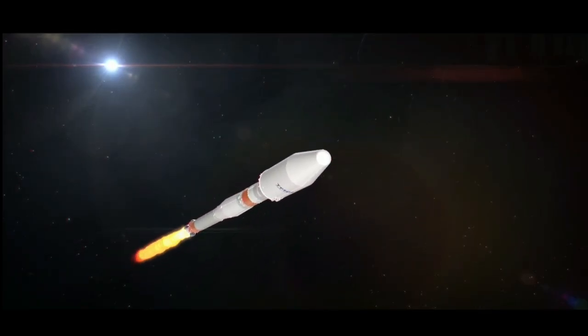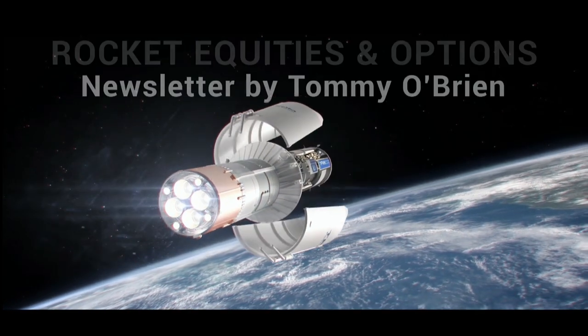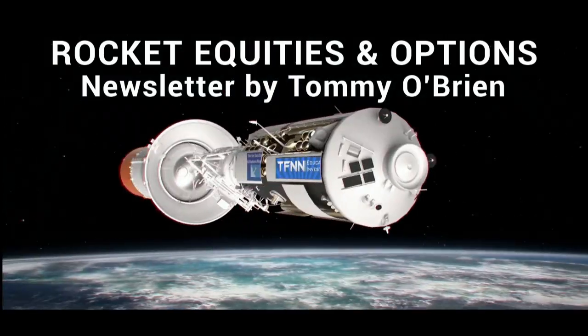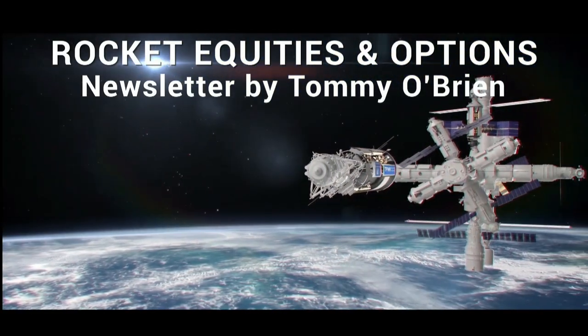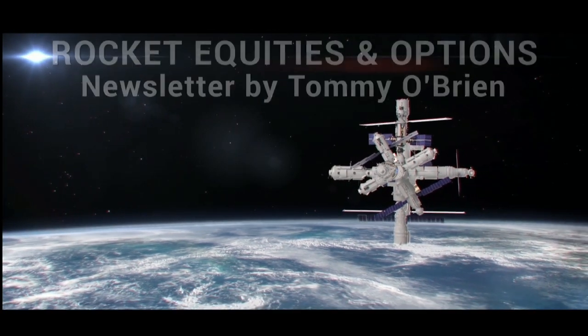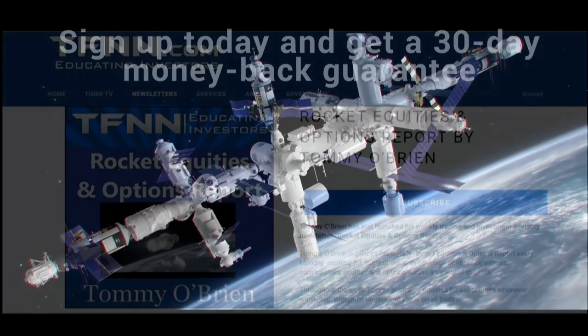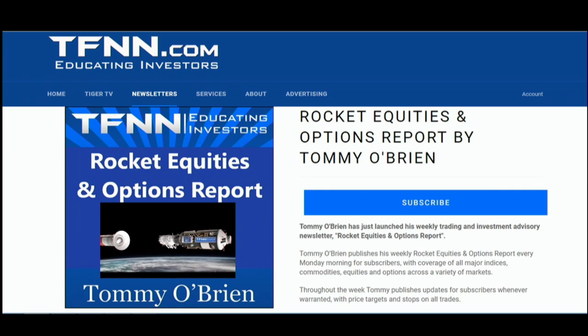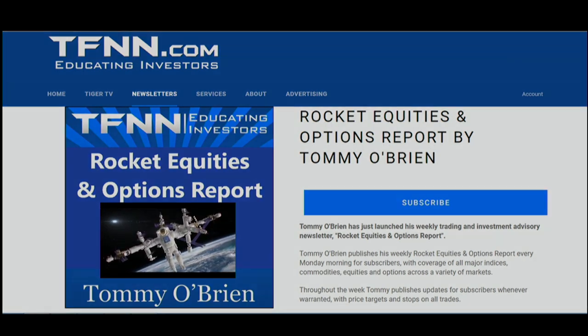If you're looking for potential trading setups in the stock market, then Rocket Equities and Options Report is a newsletter you should try. Tommy O'Brien delivers options and equity trades when the markets present them using a combination of fundamentals and technicals. Sign up with a 30-day money-back guarantee. Visit the front page of TFNN.com. TFNN, educating investors.